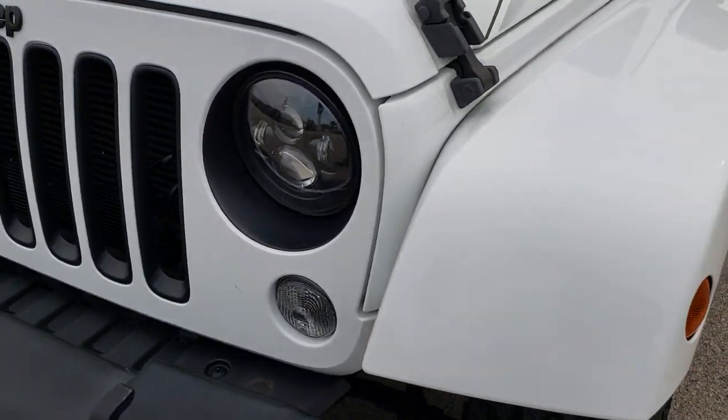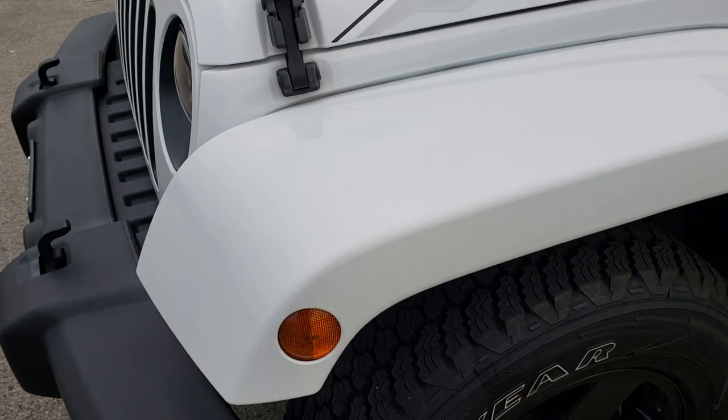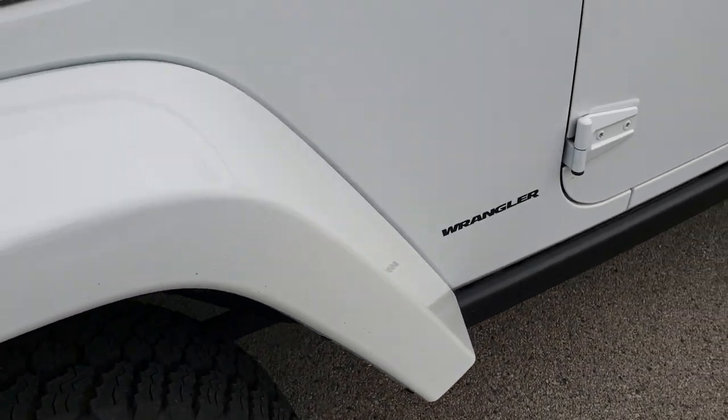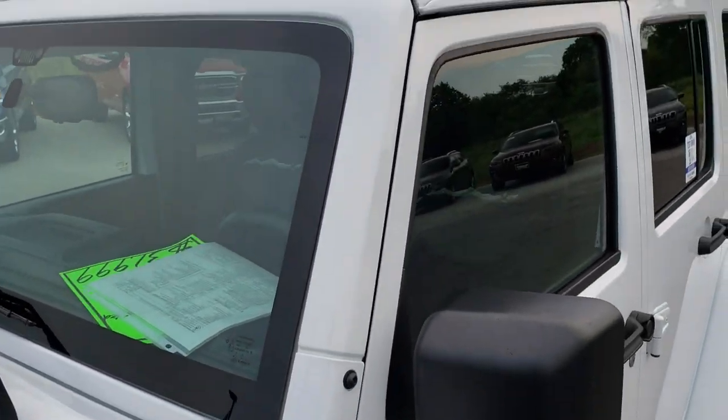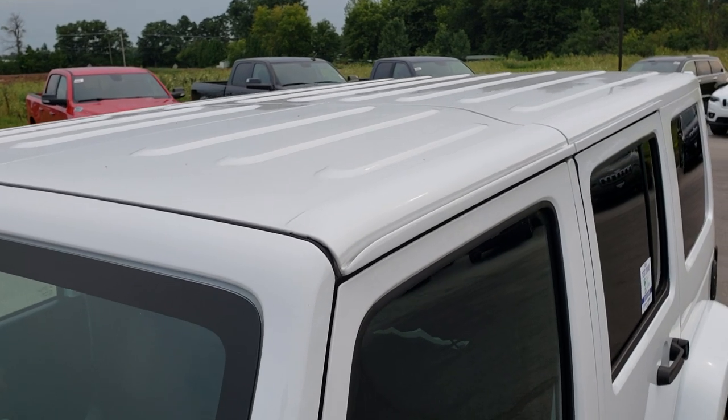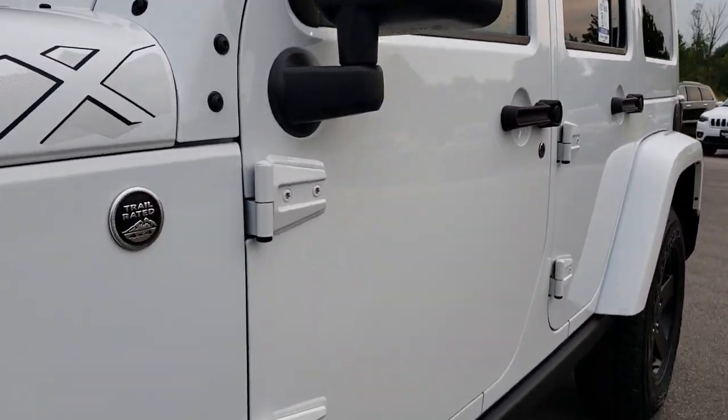No dents or dings or cracks on that front grille. Front fender is in nice condition. We shoot all of our videos in 1080p so if you have HD capabilities on your computer, tablet, or smartphone device, turn them on now because it's like you're right here looking at the vehicle with me.